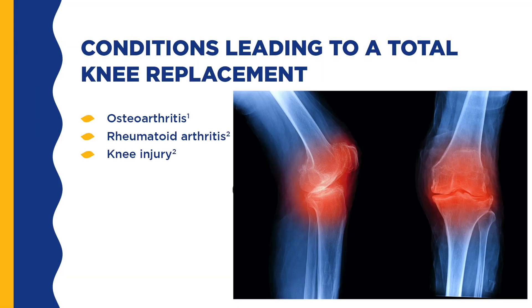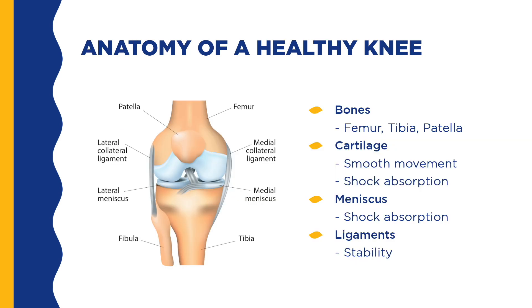The most common conditions of the knee that can lead to a joint replacement include osteoarthritis, rheumatoid arthritis, and prior knee injury. The anatomy of a healthy knee: three bones form the knee joint — the femur, tibia, and patella.